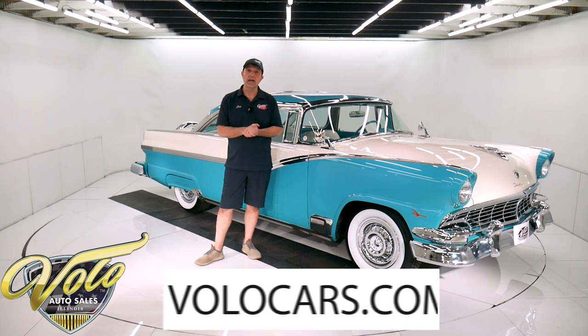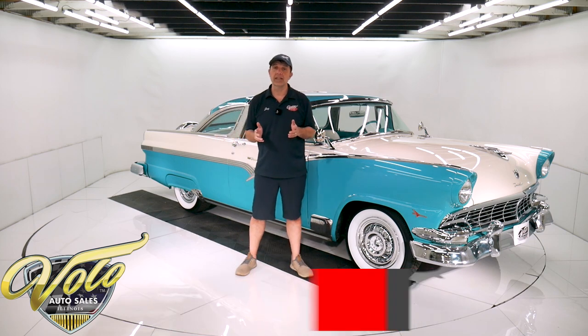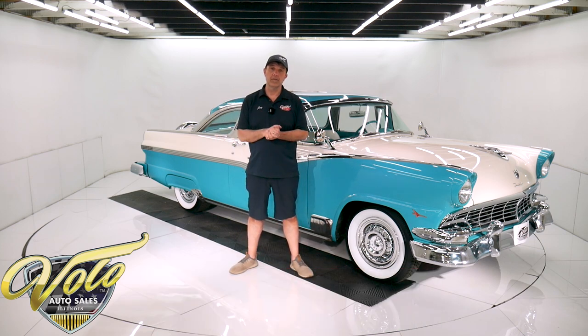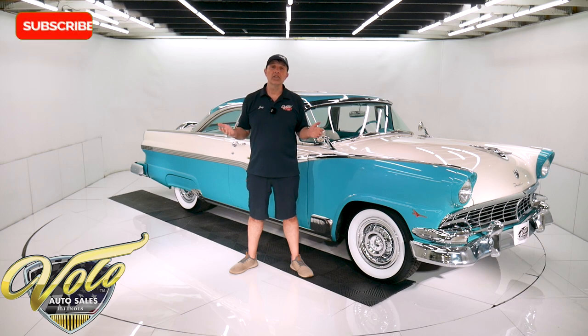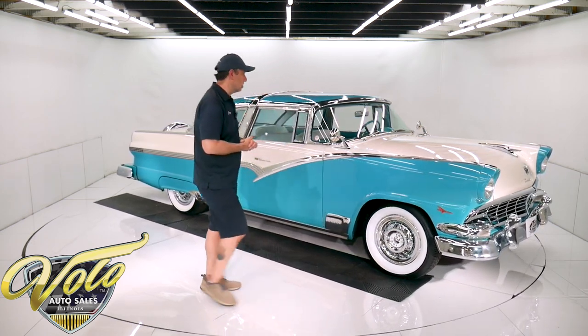Go to volocars.com and that's where you can read all the specs, study the pictures top to bottom, and that's where you'll find the price. If you enjoy watching the video, subscribe to our YouTube channel, click on the bell icon and you'll be notified as the new ones are posted. But right now, join me — let's go for a spin in this '56 Crown Victoria.